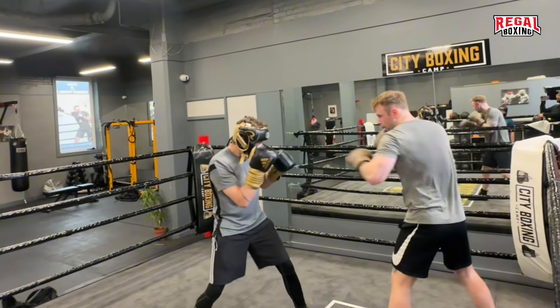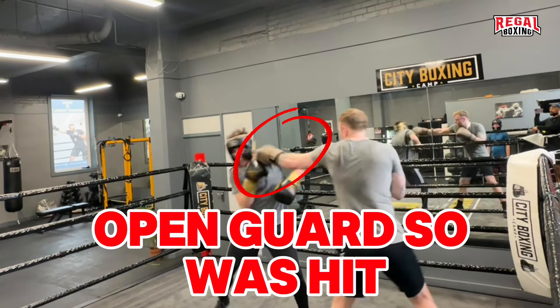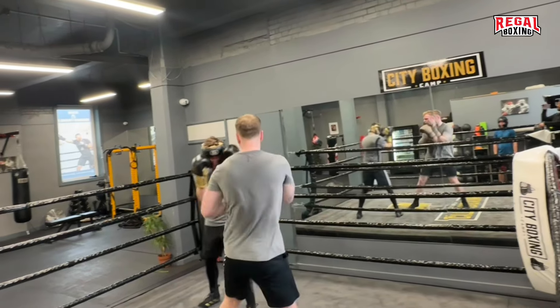Having a tight guard means opponents have to figure out how to open you up. Just being open like here means opponents just need to be fast enough and they will land.